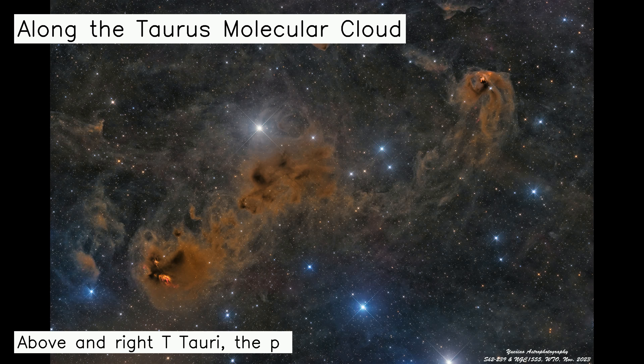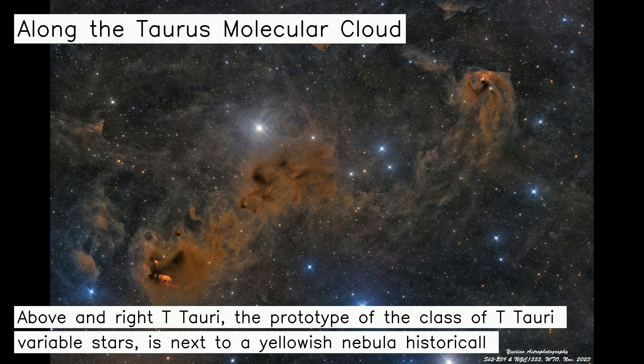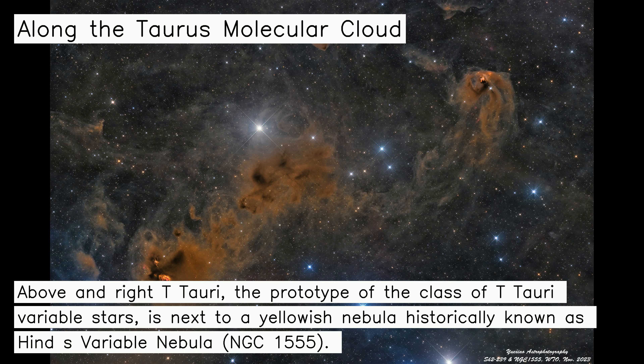Above and right, T Tauri, the prototype of the class of T Tauri variable stars, is next to a yellowish nebula historically known as Hind's Variable Nebula, NGC 1555.